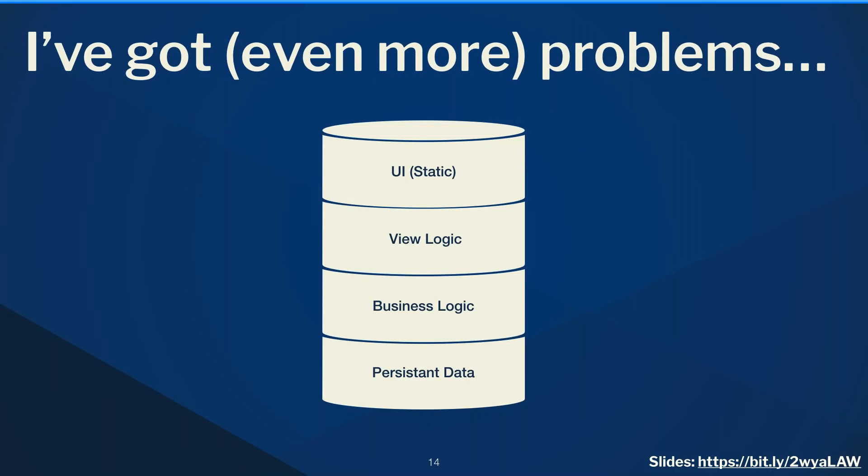The front end has also become far more complex over time. In the early 2000s, websites were static HTML — maybe using tables for layout, five or ten pages, just presenting information. Everything else was server-side: view logic deciding which HTML to show, business logic handling form submissions, and a database at the bottom. Dealing with IE6 was the main challenge, but it was relatively simple.